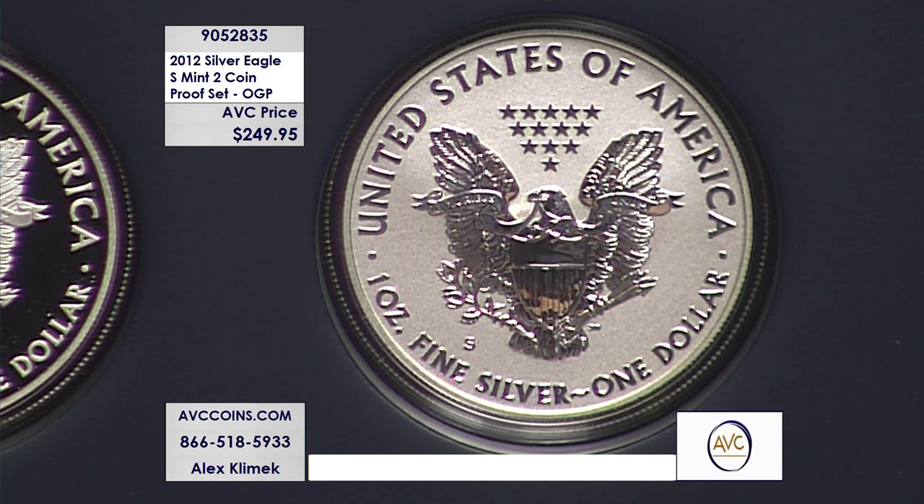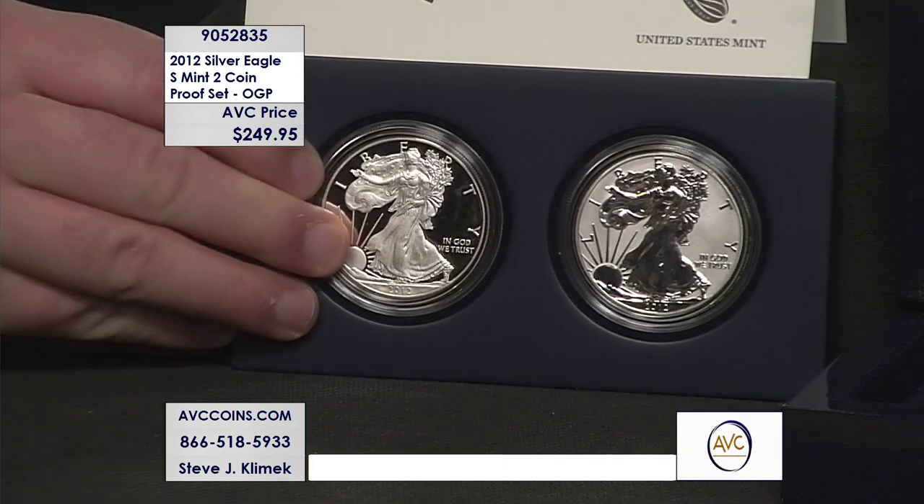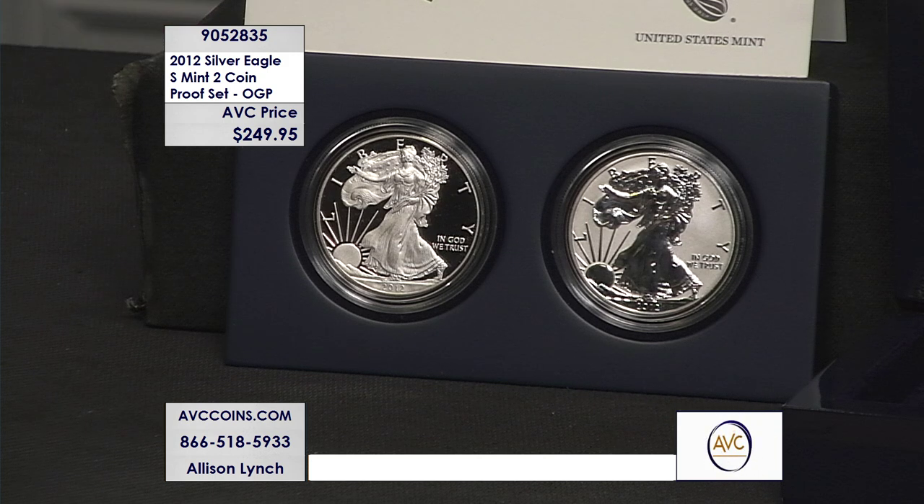So you have a West Point Proof Silver Eagle in its original government packaging at $165, or this very limited two-piece set at $125 per coin with a mintage of only 224,935. When you compare those two numbers, this two-piece set is almost three and a half times rarer than the regular issued Proof Silver Eagle from that year, and that coin by itself goes for over $165.